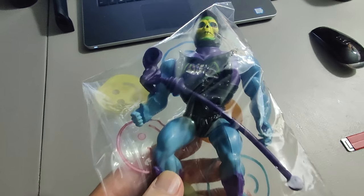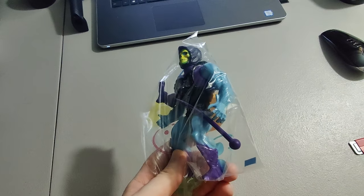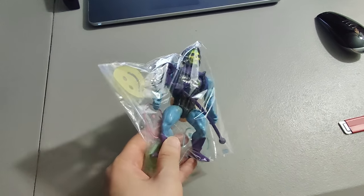Sold this Skeletor figure, battle damage version. I got this out of a vintage toy and jacket lot I bought online. Sold it for $35 plus shipping going international — I believe Canada. Buyer paid $60.